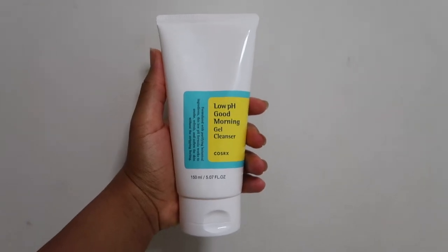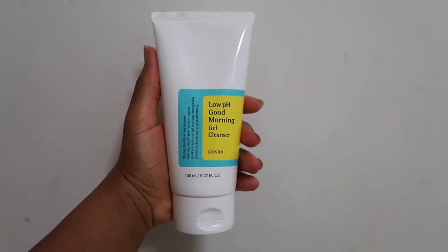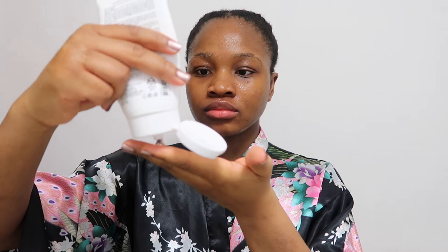Firstly I go with the CosRx Low pH Gel Cleanser. This is a gentle but very effective cleanser formulated to help with pH balancing and works as an anti-acne cleanser. It is important to maintain a good skin barrier, an acid mantle that prevents infection and retains moisture.